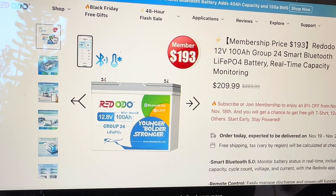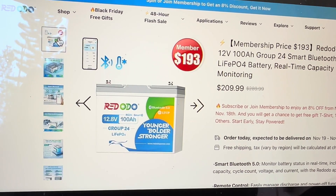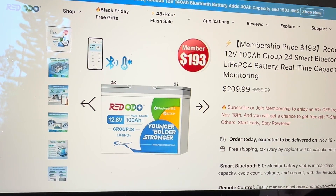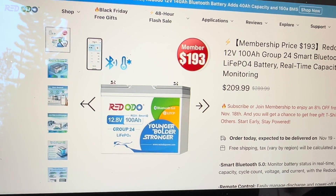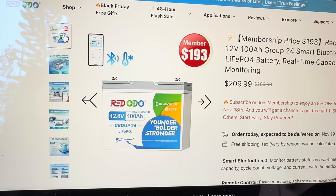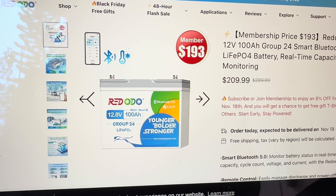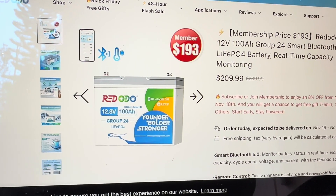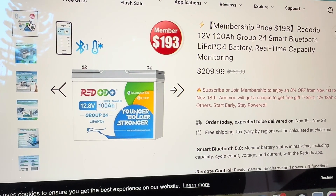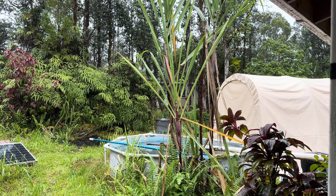There's low temperature cutoff protection — that's not really anything I have to worry about here in the tropics, but for those of you in colder climates, you've got that protection. We know Red Odo builds a great battery — we've seen them all torn apart, and I trust what they say. Never had an issue with them whatsoever.